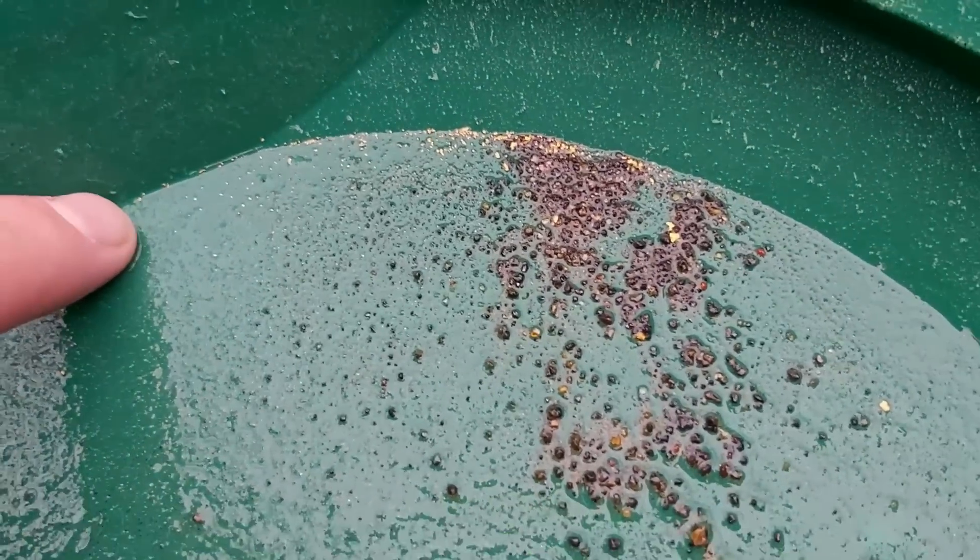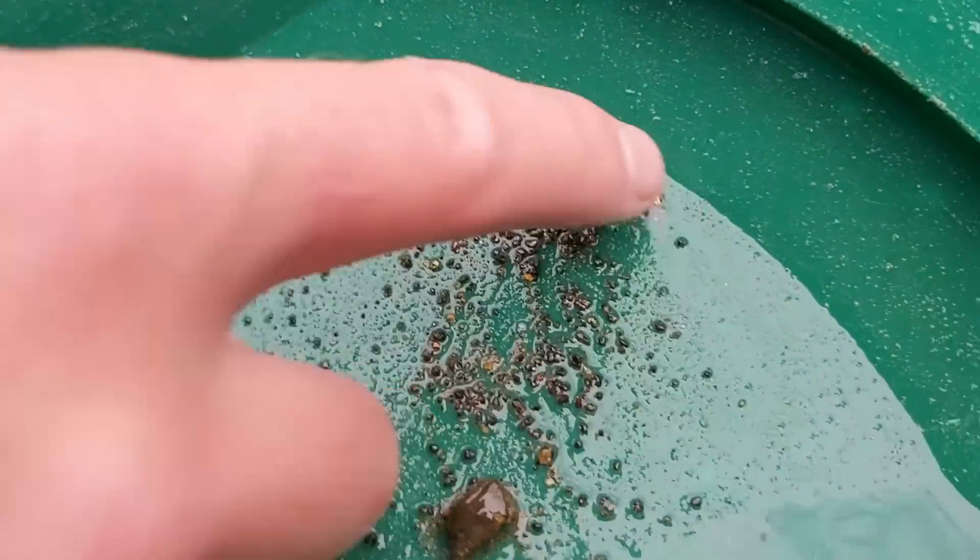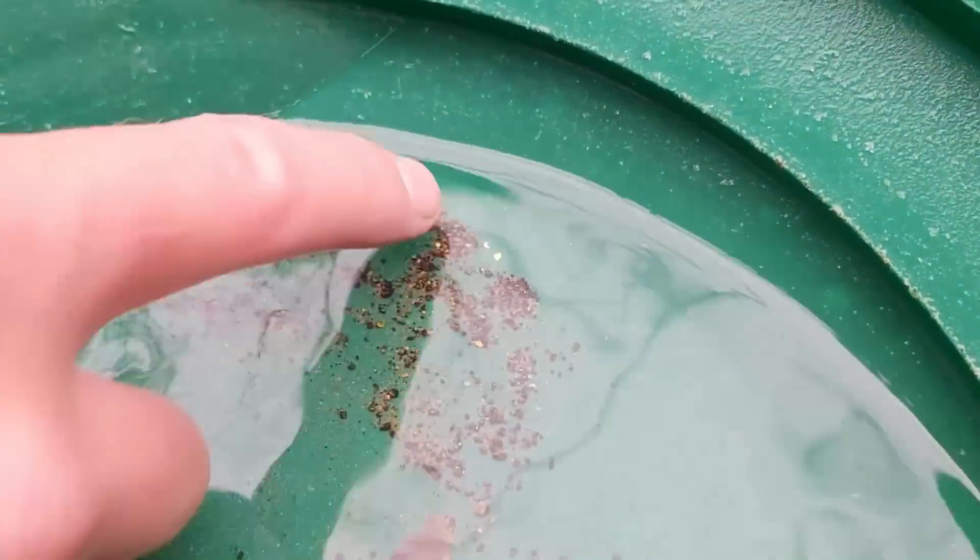That's nuts. There's gold all the way down here, all the way up through. That is just nuts. Look at it.